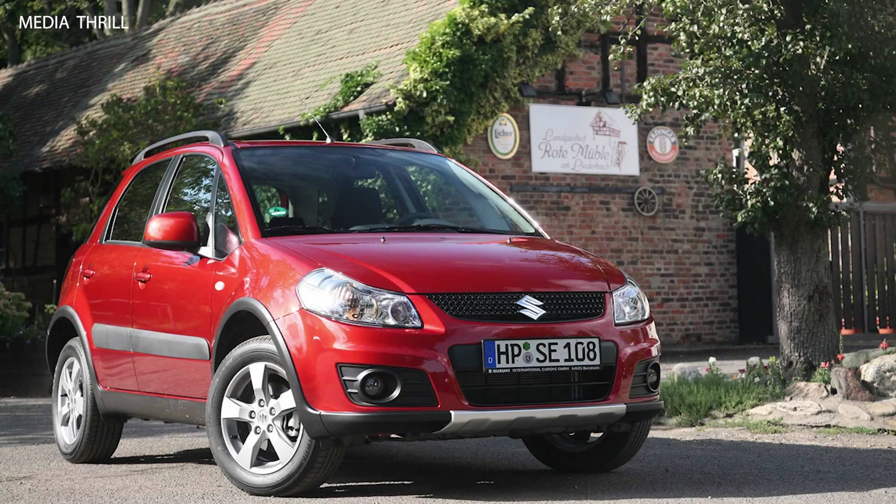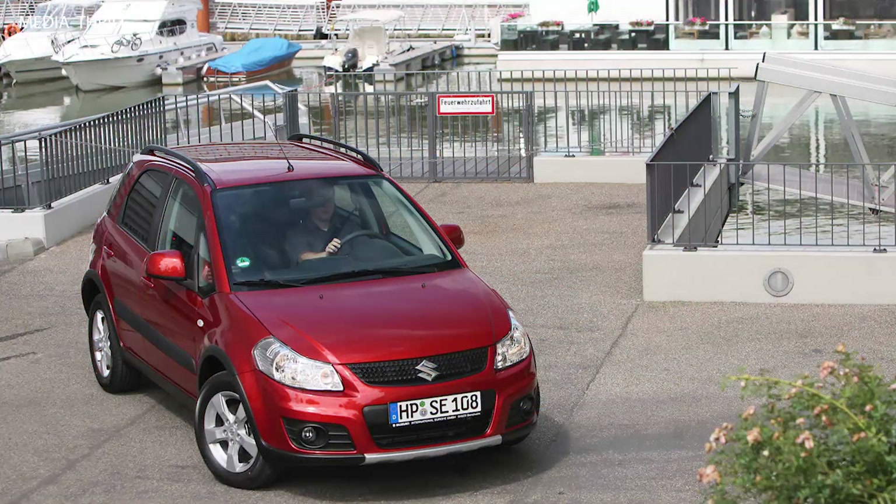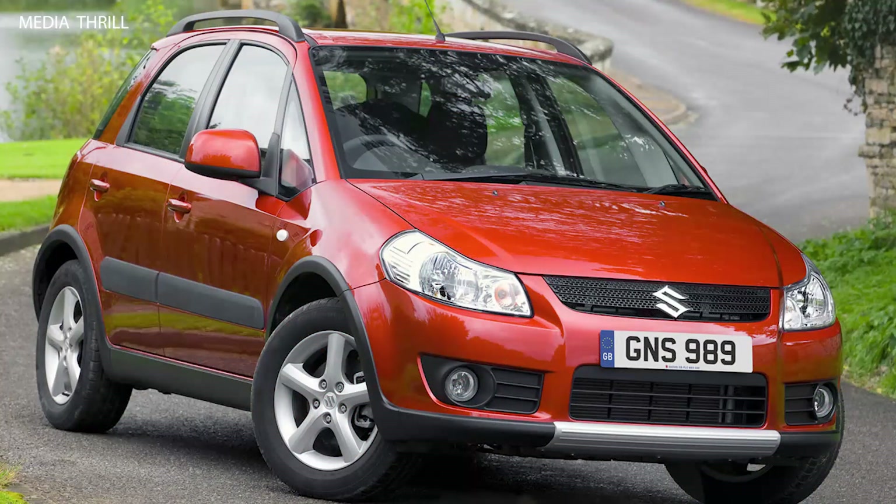Here are 15 facts about the Suzuki SX-4, 2010. Crossover design: the Suzuki SX-4 is a compact crossover vehicle that blends elements of a hatchback and an SUV, offering versatility for urban driving and light off-road use.